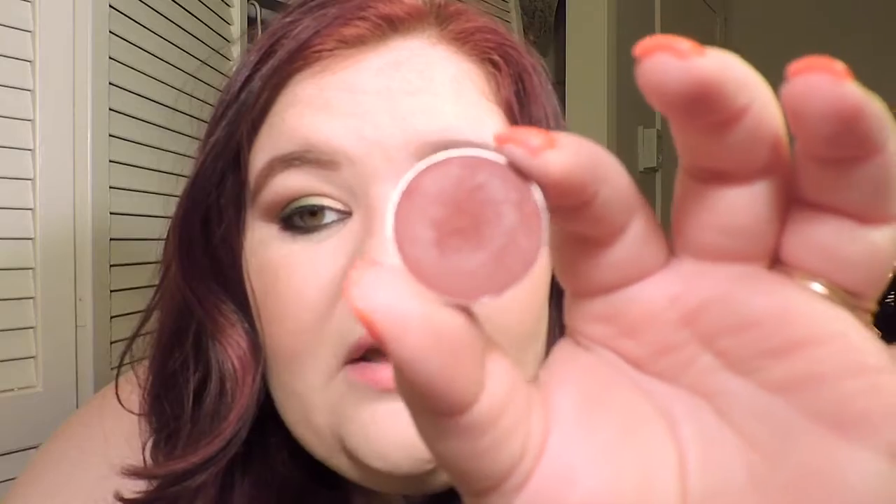My other favorite eyeshadows are the Makeup Geek Bitten. Oh my God, I love Makeup Geek so much. Makeup Geek eyeshadows and Anastasia Beverly Hills eyeshadows are just amazing — they're so creamy. This is just one swatch right here — it's more like a burgundy color and it's perfect for fall. It's gorgeous, I love it. And it's only six bucks for one eyeshadow. That's why I love it.